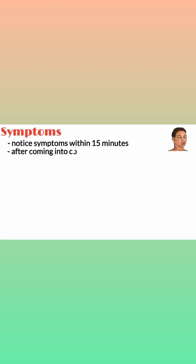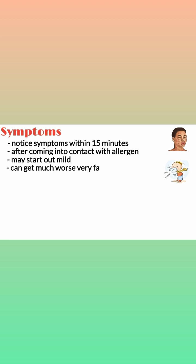The symptoms of anaphylactic shock. You typically notice the first symptoms within 15 minutes of coming into contact with the thing you're allergic to. They may start out mild, like a runny nose or an uneasy feeling, but they can get much worse very fast.